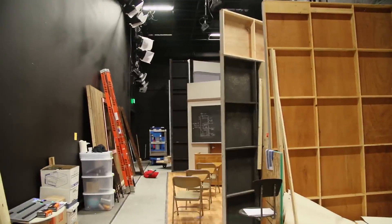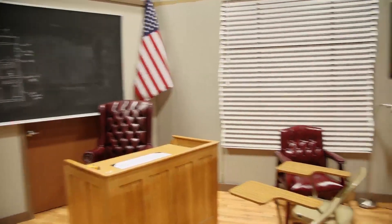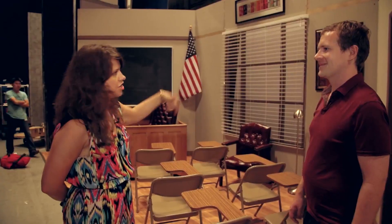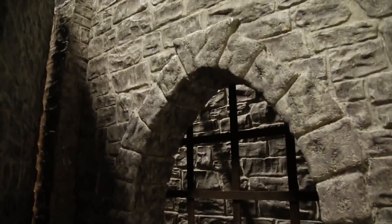This is Stage 4, one of our smaller stages, and we built what we call ready sets in here. There's a classroom that can be turned into an office, a late night set, and a talk show set. The idea is to give people things they can't do in their bedroom or get at home. We're going to be rotating these sets out constantly.